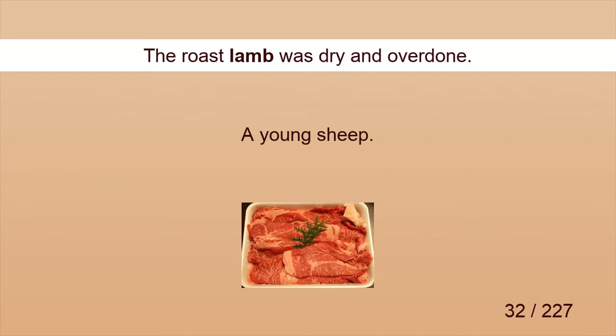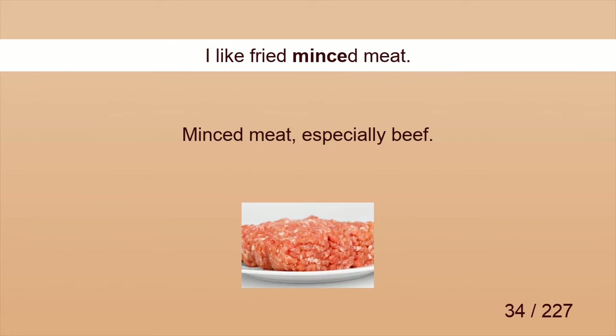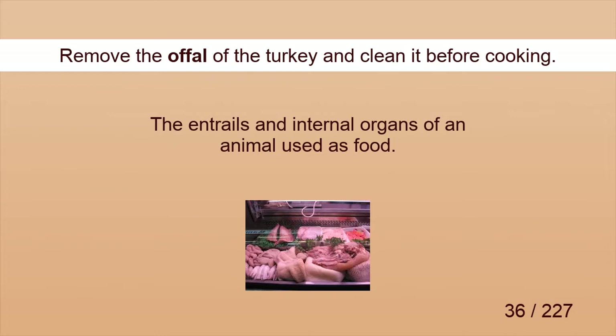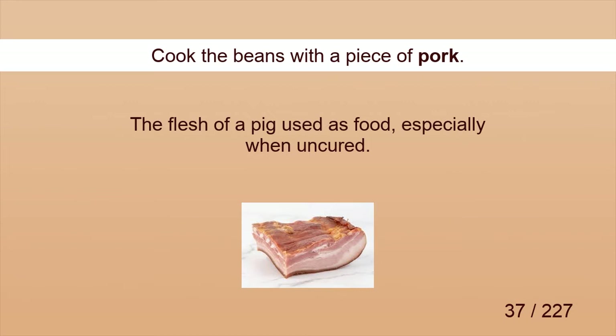Lamb. The roast lamb was dry and overdone. Meat. She cut the meat into small pieces. Mince. I like fried minced meat. Mutton. She bought a leg of mutton. Offal. Remove the offal of the turkey and clean it before cooking. Pork. Cook the beans with a piece of pork.